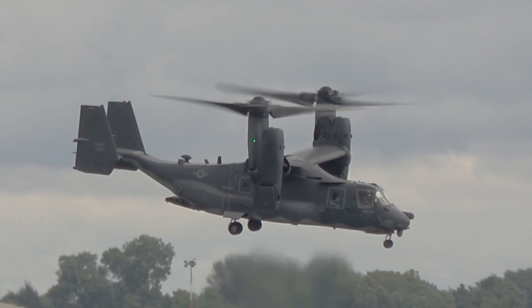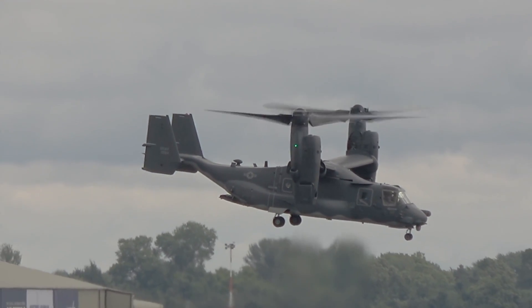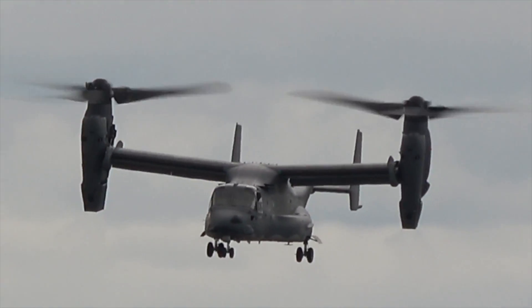The first combat deployment was actually very rapid — in Afghanistan in 2012, with both the Marine Corps and US Air Force operating the type.